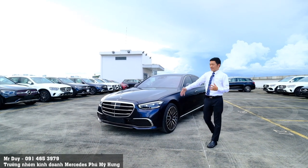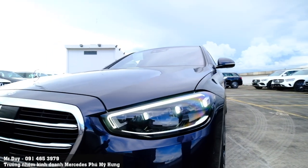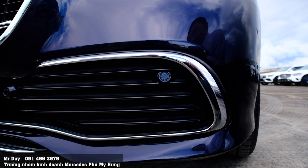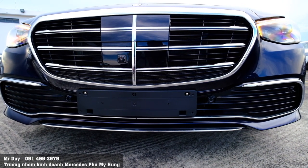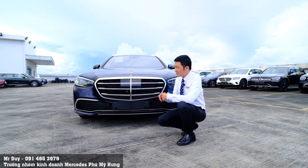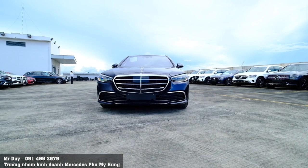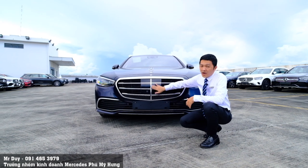Về phần ngoại thất, phần đèn xe bây giờ được thiết kế nhỏ lại và kéo dài, rất khác so với những phiên bản trước. Cản xe ở dưới có thiết kế rất giống với những chiếc xe AMG — hốc gió lớn, góc cạnh và khí động học. Lưới tản nhiệt của S-Class vẫn giữ thiết kế quen thuộc với những nan nhỏ. Phần lưới tản nhiệt này còn có rất nhiều công nghệ ở phía trước, chẳng hạn như camera 360 độ phía trước được đưa ra ngoài.